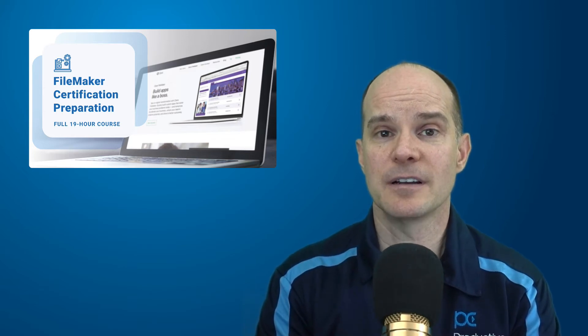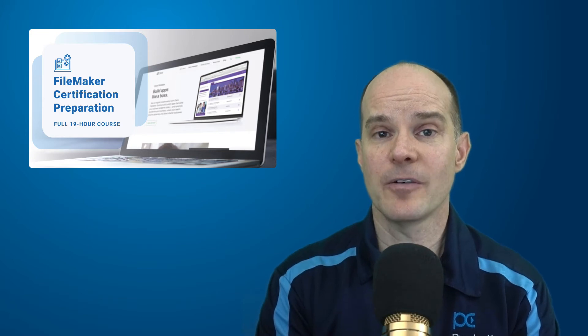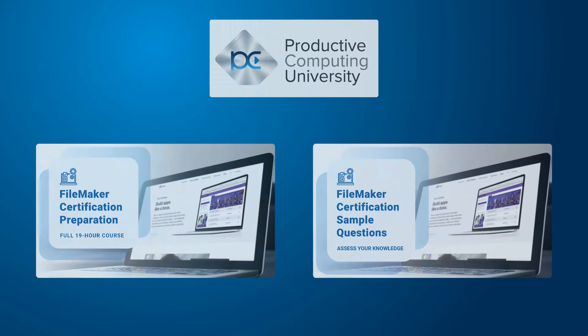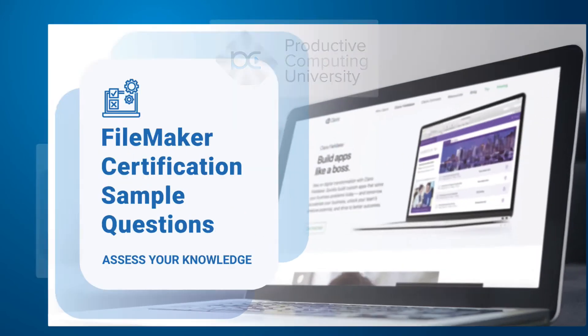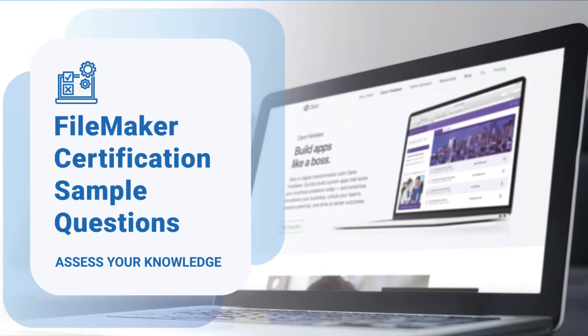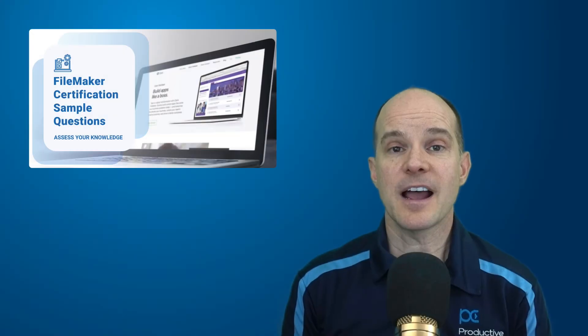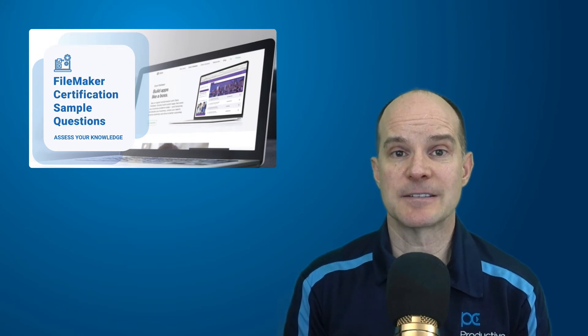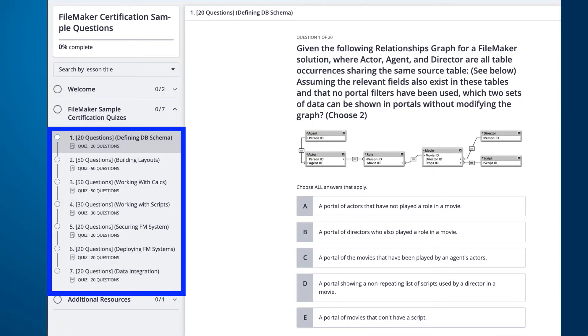This course allows you to see all the different aspects and all the different areas covered by the test. Now we have a second course called FileMaker Certification Sample Questions. This particular course is geared towards drilling you with 200 test questions that are oriented as multiple choice and designed in a way to be very similar to the test questions on the actual test.